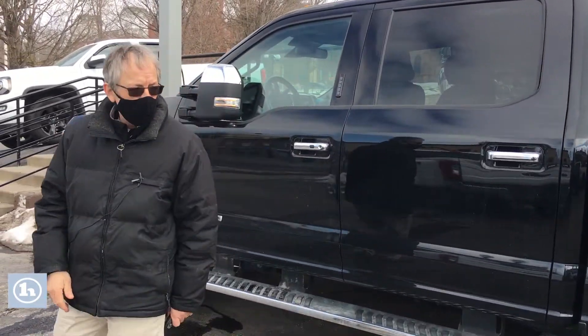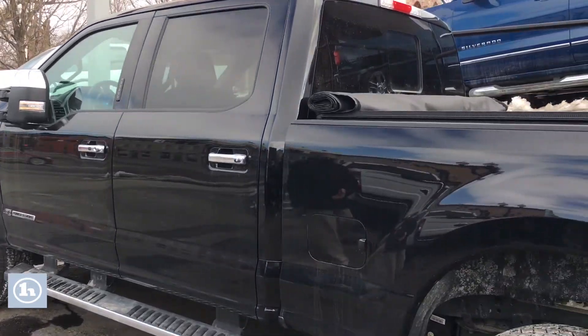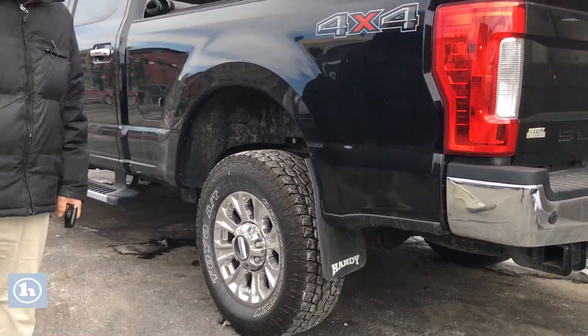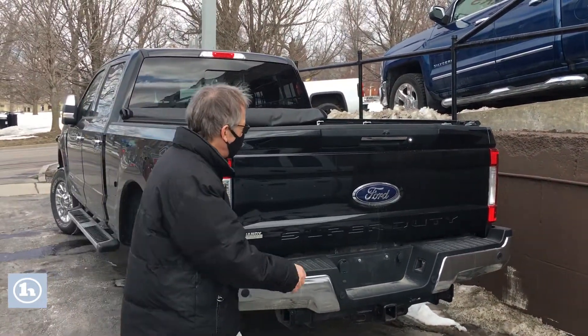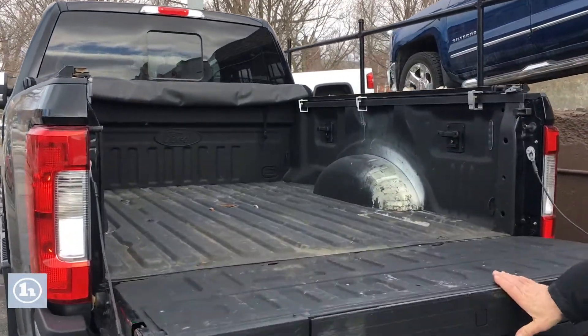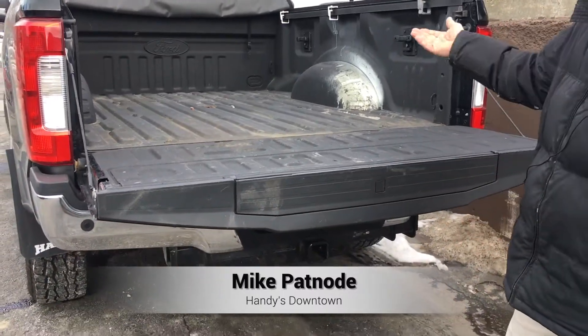Beautiful color. It's got about 79,000 miles on it. Brand new tires. Again, 2017. It's got a tonneau cover on it. Very easy to get in the back. Another nice feature here is that you push this button here — that's an assisted step to get in the back.